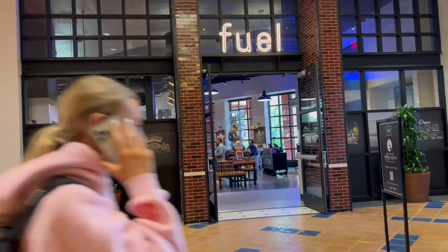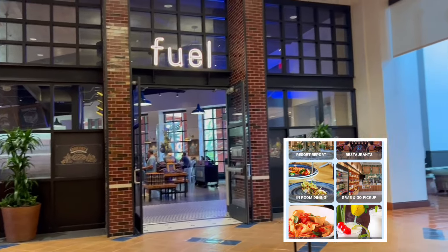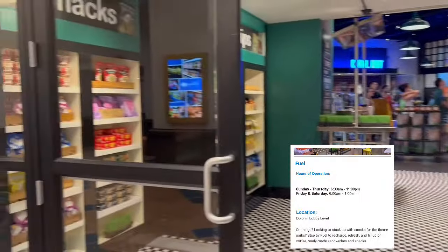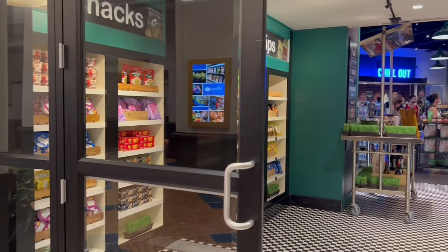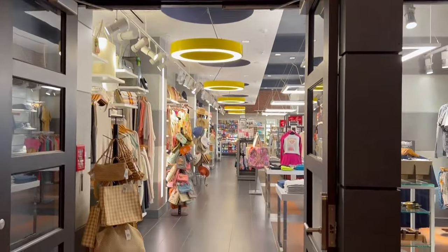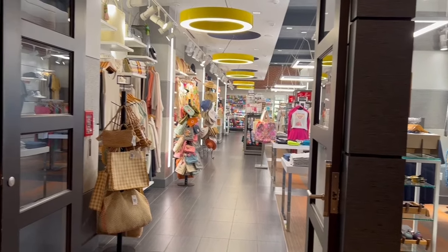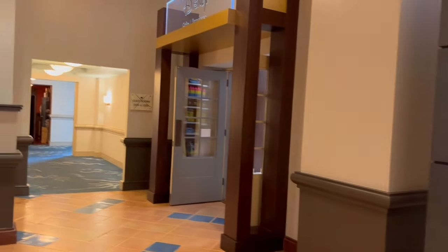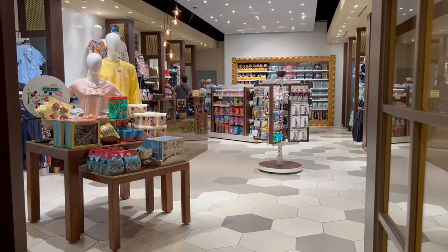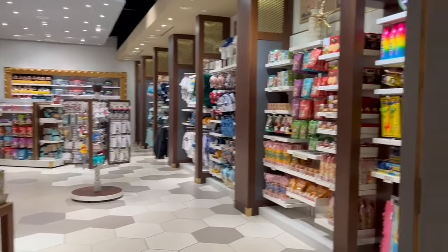This is Fuel, which is like a quick serve, and they have a wonderful app that you can use to order things. This is one of the gift shops with resort type things and essentials that you might need. And next to it we have the Disney gift shop. The Disney gift shop has things from the parks and all kinds of Disney goodies you might like.